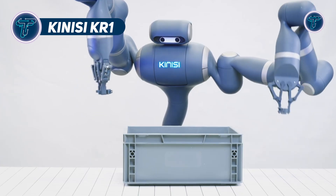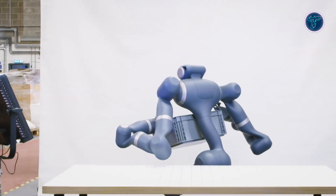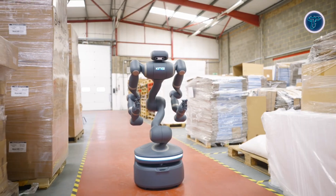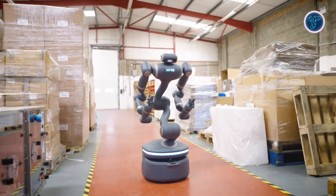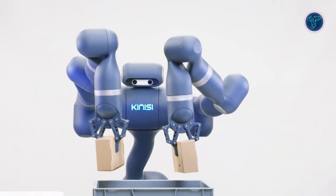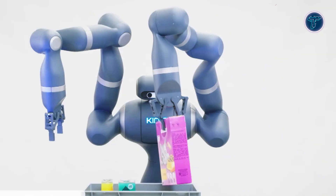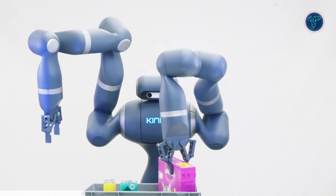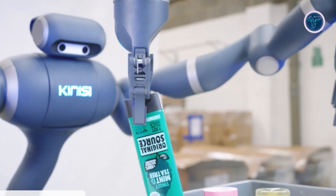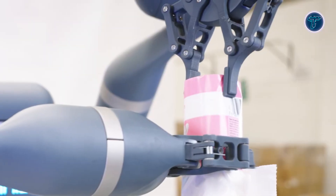The Kinesi KR-1 is a humanoid robot designed for advanced warehouse and logistics operations, blending human-like dexterity with a wheeled platform for stability and speed. Instead of walking, it moves efficiently across flat surfaces, while its articulated arms handle complex manipulation tasks with precision. The KR-1 can lift up to 10kg, ideal for moving boxes and containers of various sizes.